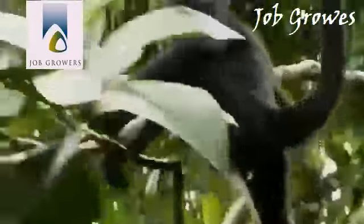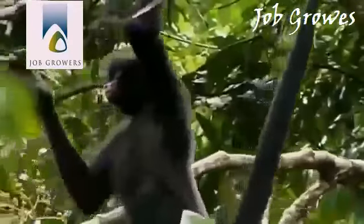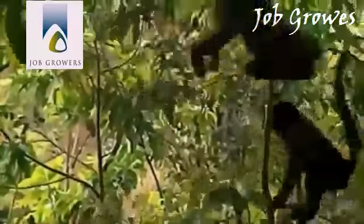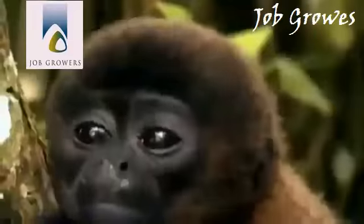Spider monkeys are easily distinguishable. They have the longest tails in the monkey family, which are used like a fifth limb to swing through the branches. Living in large troops, they split into smaller foraging parties during the day, spreading out to find the best feeding spots.